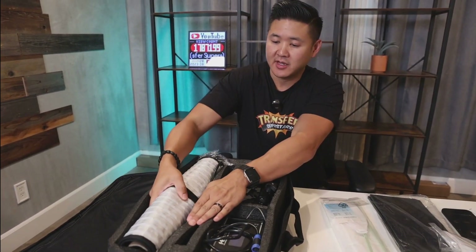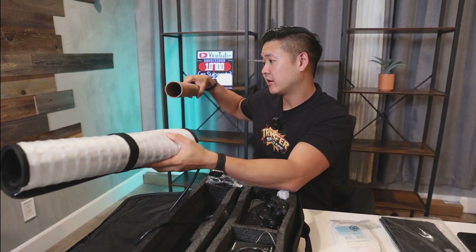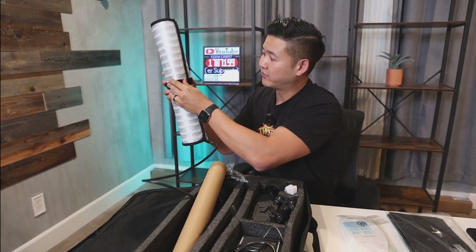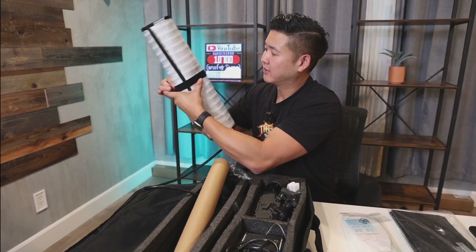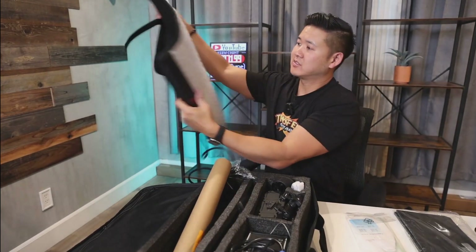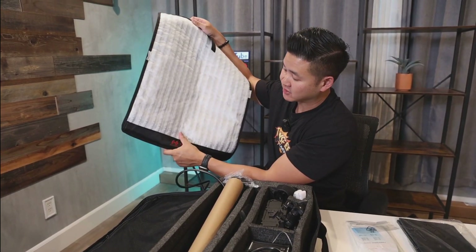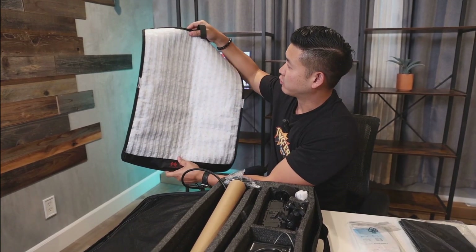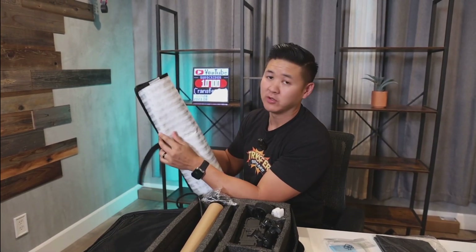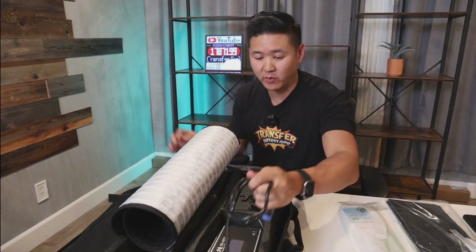This is the foldable lighting system — there's actually a holder here. Let's go ahead and unravel the Velcro. The LEDs are all around and it is waterproof — you can actually dip this in water. Most importantly, it is lightweight. You can just fold this up and carry it wherever you go. Let's take a look at what else is included in this box.